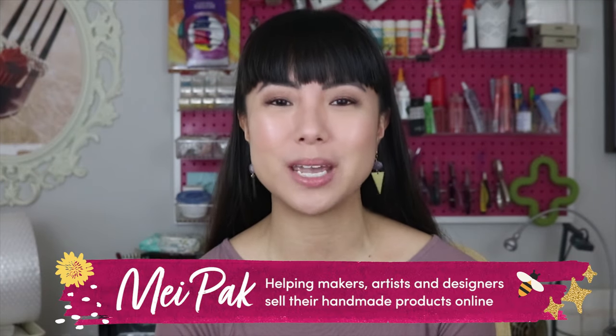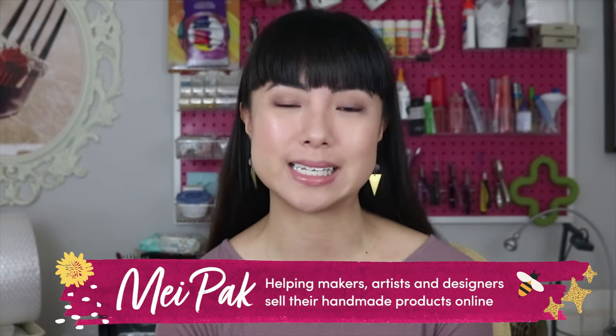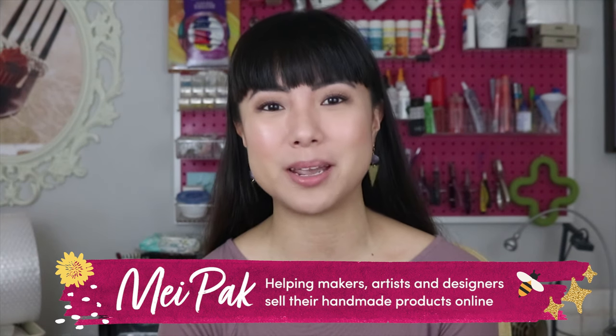My name is May Pak and I help makers, artists, and designers make a consistent income from selling their handmade products online. Today I'm going to talk about how to get your plush doll business started.